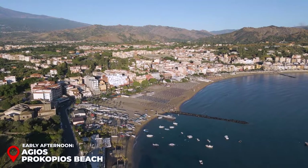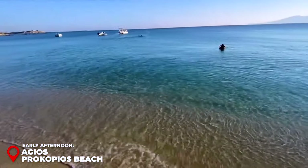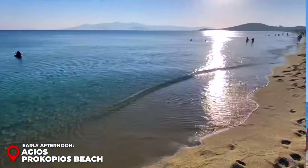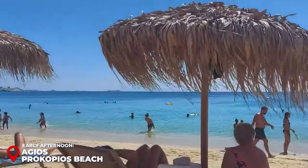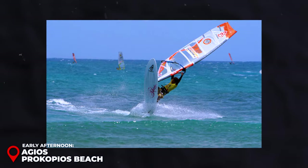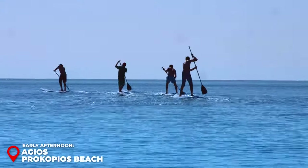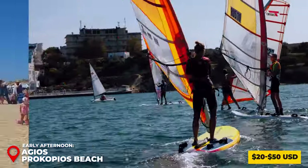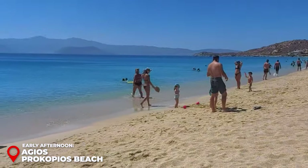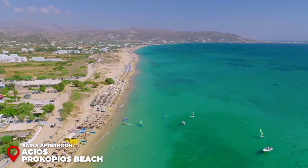Early Afternoon — Agios Procopios Beach: Dive into the crystal-clear waters of Agios Procopios Beach. For those seeking a thrill, the beach offers water sports including jet skiing, windsurfing, and paddleboarding. Equipment rentals and lessons are available for beginners and experts alike, approximately $20 to $50 USD. Or prefer lounging on the golden sands? This beach offers a perfect mix of adventure and relaxation.